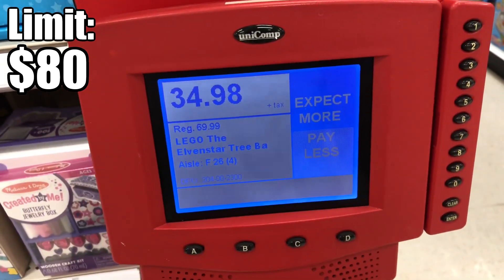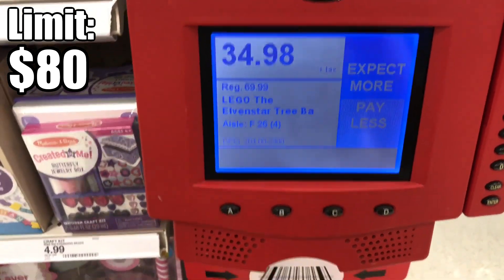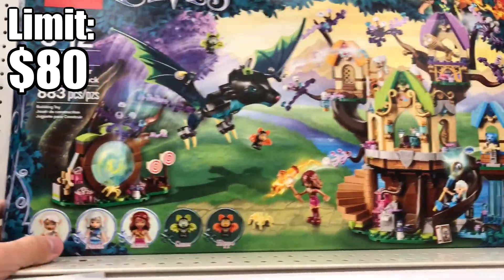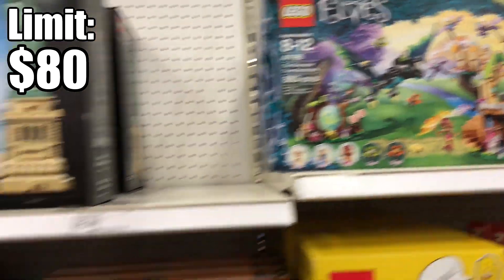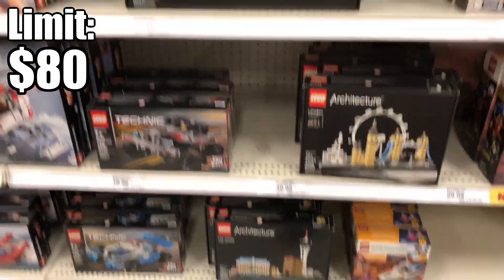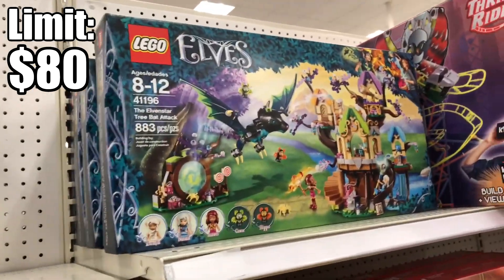I guess I was right — 35 bucks, half off. I don't know if it's worth it though. I might not purchase this, but there were a whole bunch of them. It really isn't a bad set, but I want to save my money for something more interesting. All of these architecture sets would be so great on clearance, but they're still full price. Maybe if it was 70% off I'd get it, but I guess that's it for this Target.